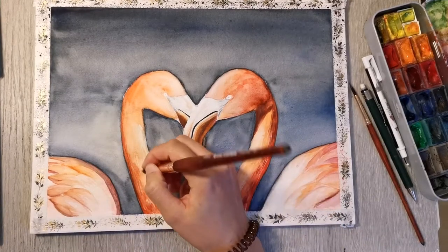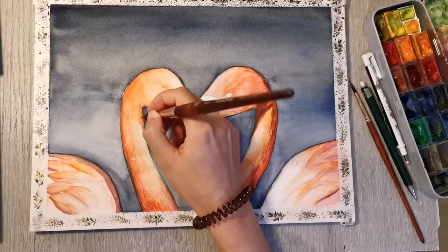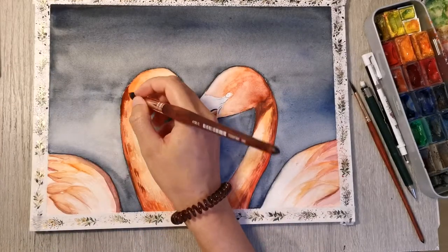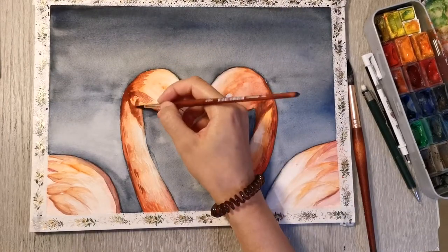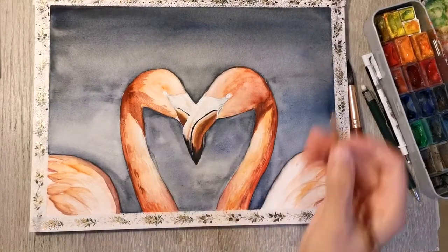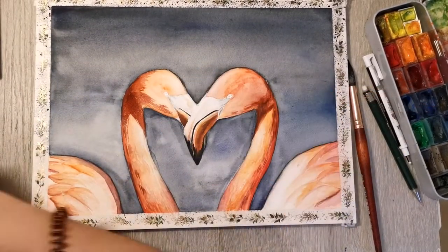What I like about these new brushes in comparison to the silver black velvet ones is that they are a bit more rounded. The silver black velvet have a very pointy end, and for some brush strokes you want something that isn't quite as pointy.